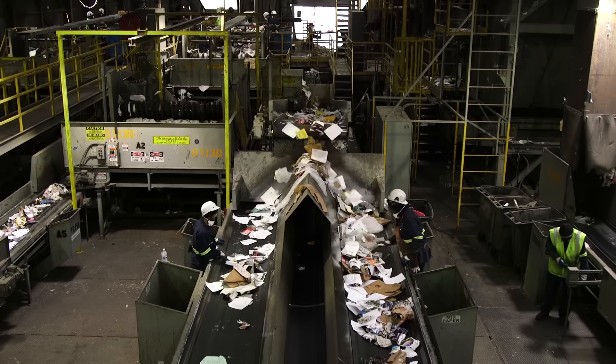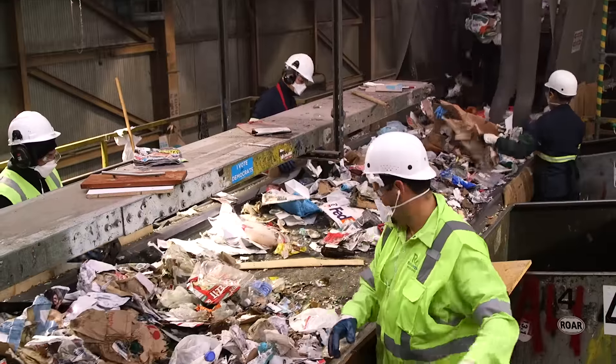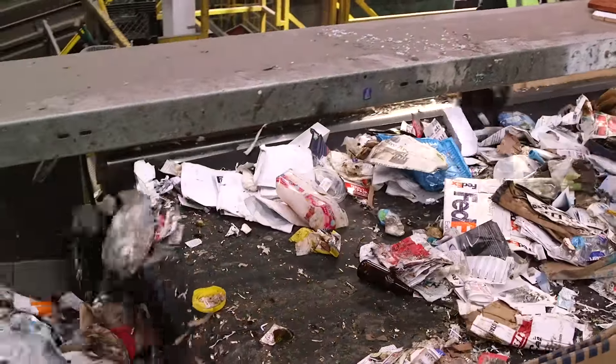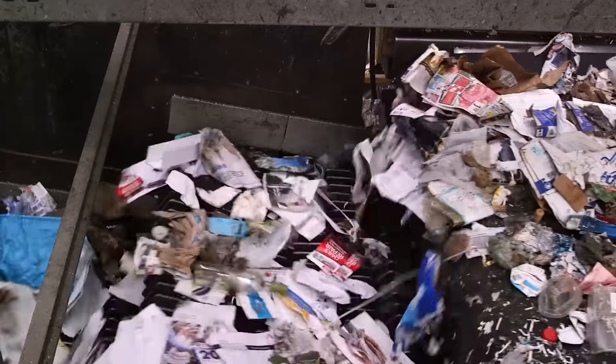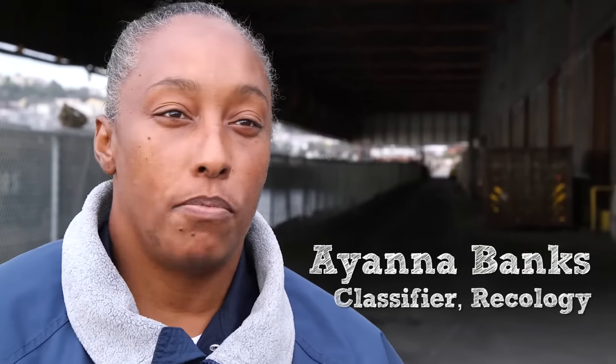We're going to separate that big pile into 16 different materials. We separate the plastic from the paper from the cardboard and aluminum. We're just sorting to get trash out and make sure we separate the paper, the plastic, cardboard, and aluminum.